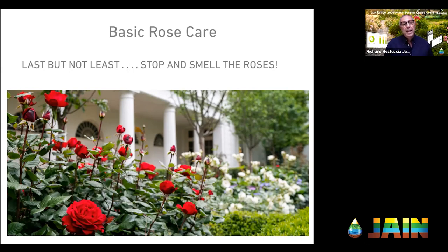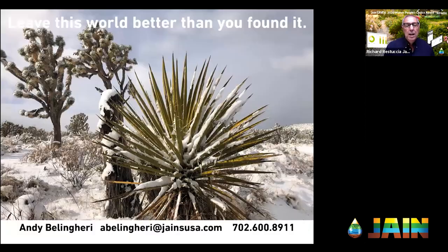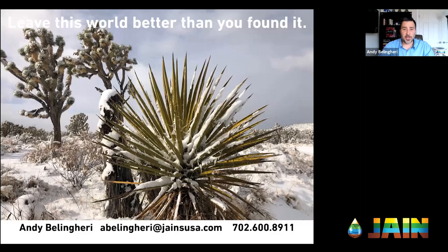Andy, thank you very much — great job today. We're certainly all more educated after your presentation than we were before, and we're excited to get out into our gardens this spring and grow those roses. Your contact information is on the screen — if you have a question on roses or irrigation, please go ahead and contact Andy. Please do. If I don't know the answer, I'll help you find it.